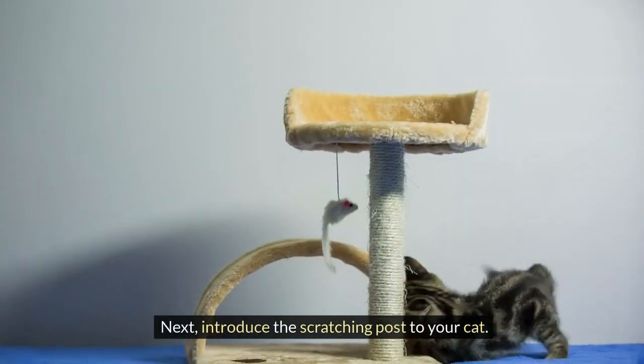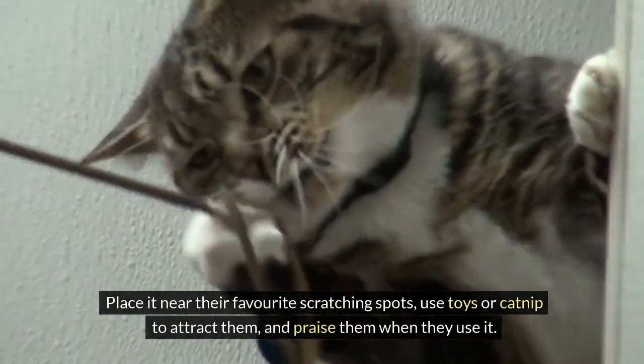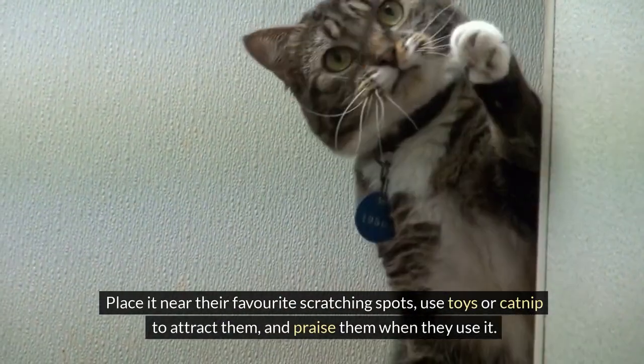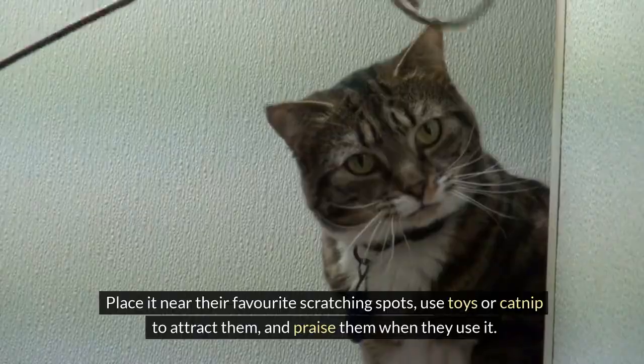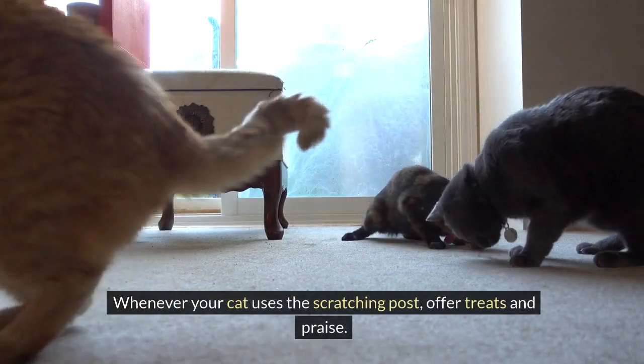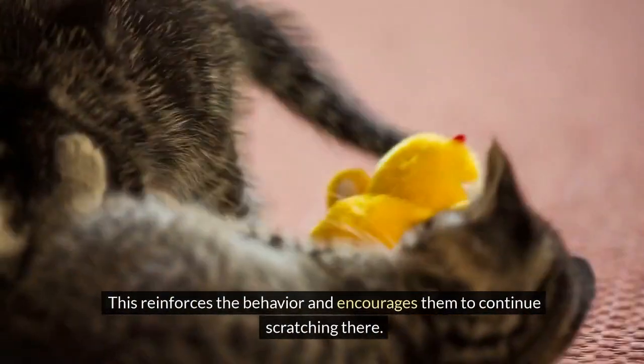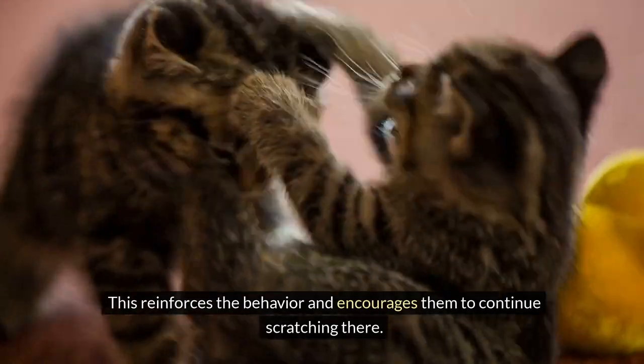Next, introduce the scratching post to your cat. Place it near their favorite scratching spots, use toys or catnip to attract them, and praise them when they use it. Positive reinforcement is crucial — whenever your cat uses the scratching post, offer treats and praise. This reinforces the behavior and encourages them to continue scratching there.